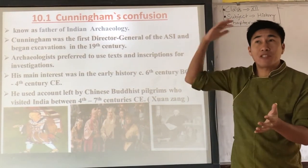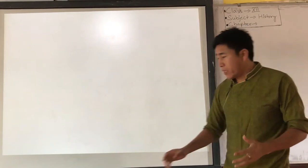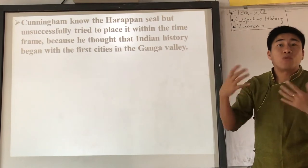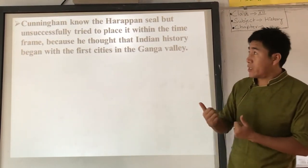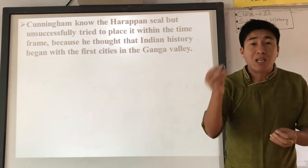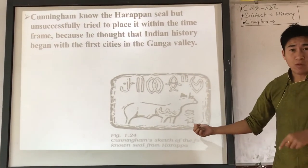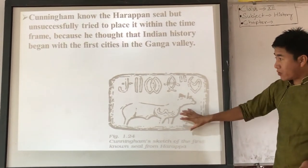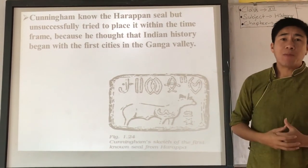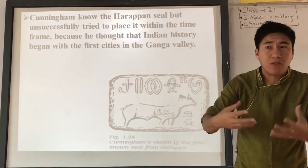Now, the problem — what we call Cunningham's confusion. Cunningham received a Harappan seal from an Englishman, and he even made a sketch of it. But the problem was he didn't know exactly where to date it, because he followed the texts of Xuanzang, which covered the period between the 4th and 7th centuries AD. Furthermore, Xuanzang never visited the Pakistan area where Harappa was located, so there was no mention of Harappan seals in Xuanzang's account.